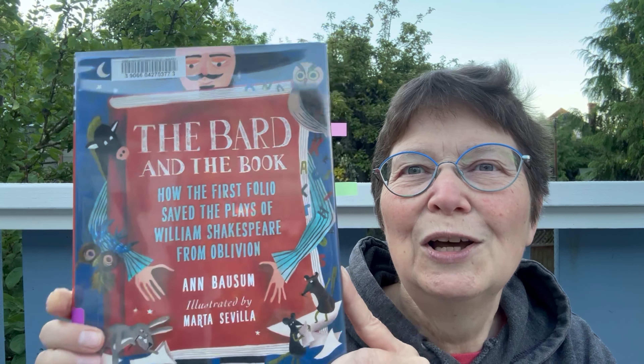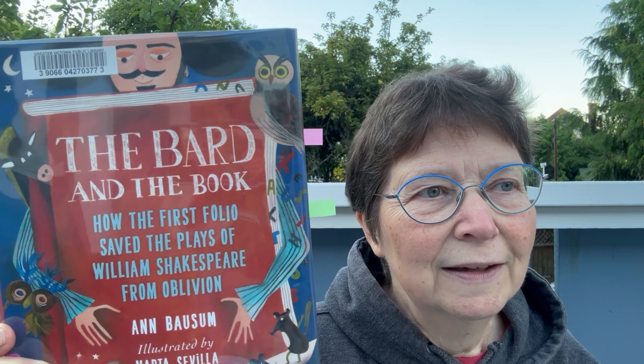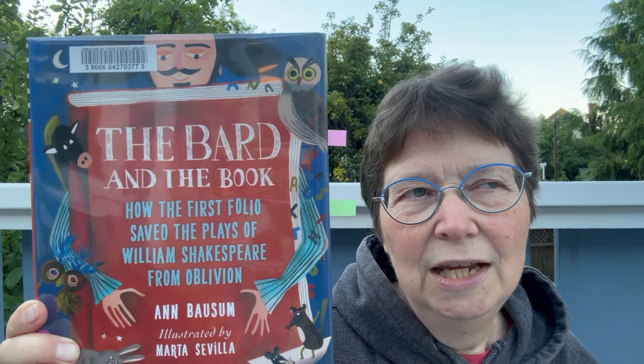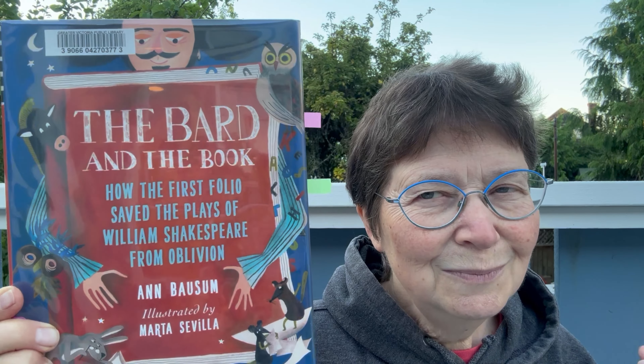She goes into a lot of detail about the whole printing press process — the making of paper, which was all handmade, the typesetting all done by hand. There are lots of expressions we use every day, like 'mind your P's and Q's,' or uppercase and lowercase letters, that come from printing. I'm so interested in printing that I've been to two different printing museums — the one in Lyon, France, and the one in Antwerp, Belgium. I've actually gone to the Antwerp printing museum twice.